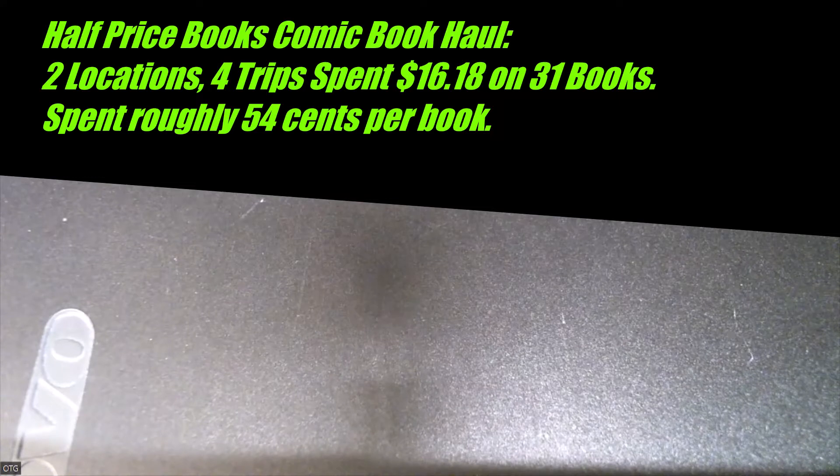54 cents per comic — that's just so reasonable. Not a lot of these comics are in high grade, actually I would say they're all in high grade. They're in the very fine to very fine range, so they're like high mid-grade to high-grade comics for the most part.